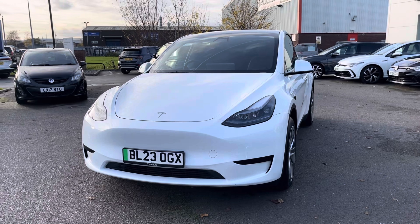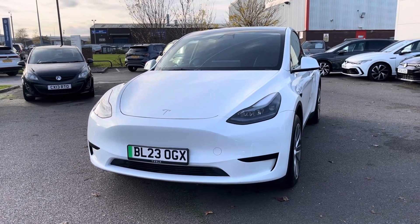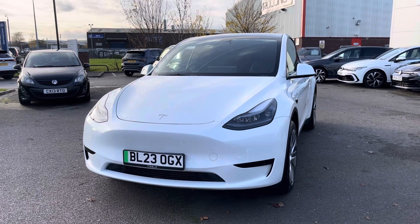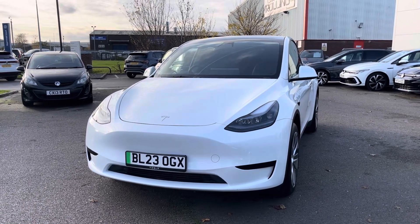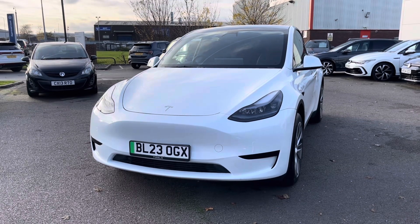I hope you enjoyed this presentation on the used Tesla Model Y that is now available to purchase at our dealership. For more information on this vehicle please follow the link in the description below. If you'd like to arrange a test drive, please get in touch with our friendly sales team today. Thank you very much for watching — I look forward to helping you find your next vehicle.